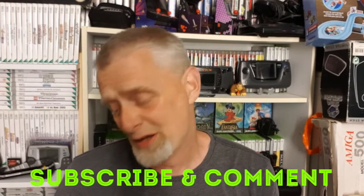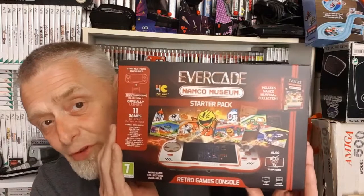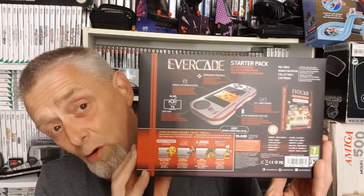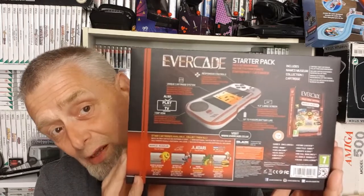Now if you've watched my earlier videos from today, you'll know I've had another delivery. My Blaze Evercade came, guys — my Blaze Evercade! It came on the fifth, spot on release day. There's the box, and what a stunning thing it is. I'm absolutely over the moon that it came on the first day, because there was a delivery window of the fifth to the eighth of June — and it came on the fifth, right on my doorstep.